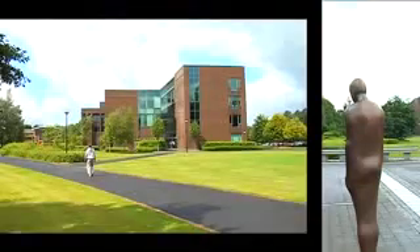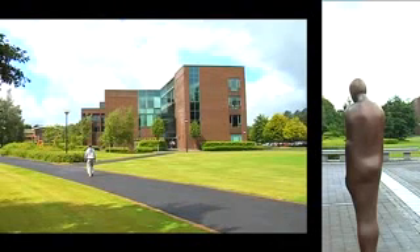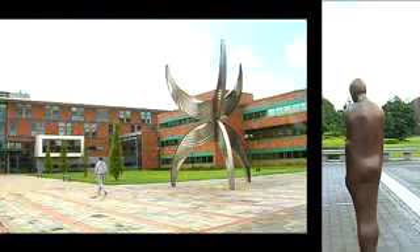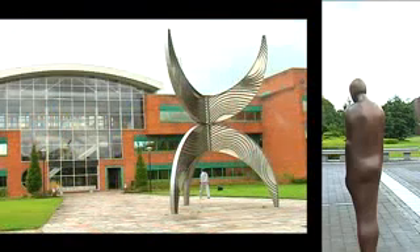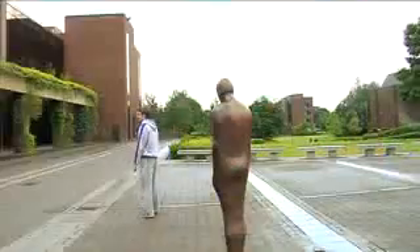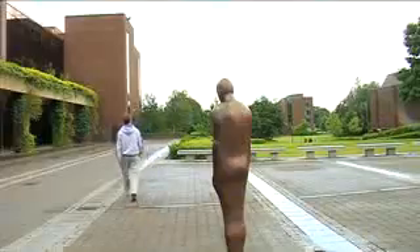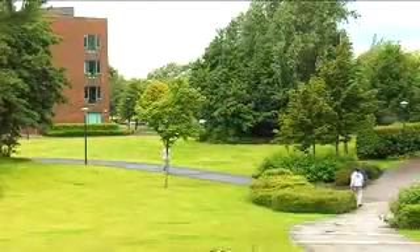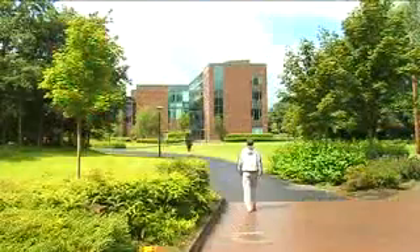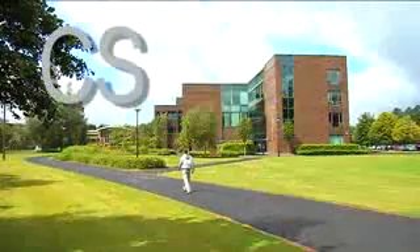The first route will show us the computer science building, the Chemie Business School and the Robert Schumann Building. Going from the Iron Man in the plaza to the computer science building, with the main building behind you, proceed down the series of steps, then turn right onto the black path. In front of you is the computer science building.